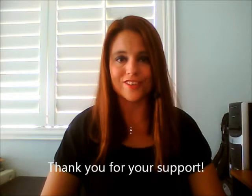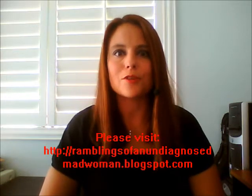Hi, everybody. My name is Stacy. I am the creator and the madwoman behind Ramblings of an Undiagnosed Madwoman. If you're at my blog and this is how you found the video, thank you for visiting. If you're not, go check it out, please.